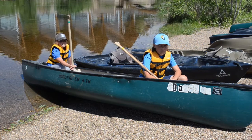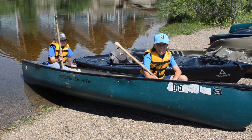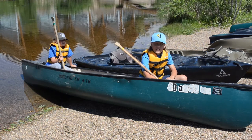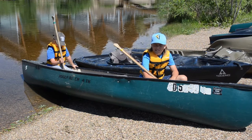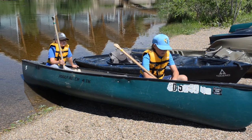We will start with canoeing today. Grayson and Avon are in a canoe right now, and generally in canoes there are two people. One sits in the front like Grayson, and one in the back like Avon. You'll notice that they are both facing forward. In a canoe, everybody faces towards the front and each person has a paddle.